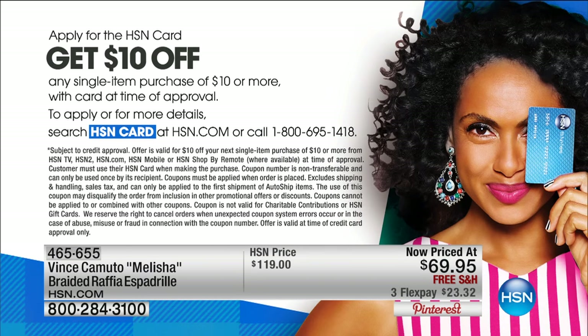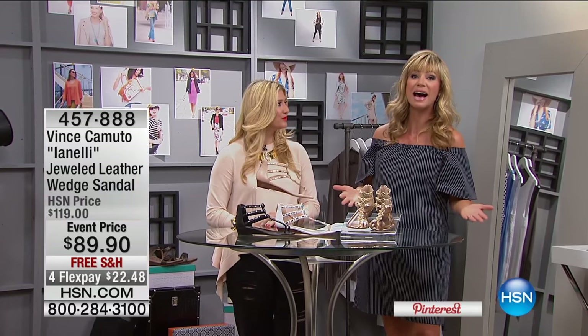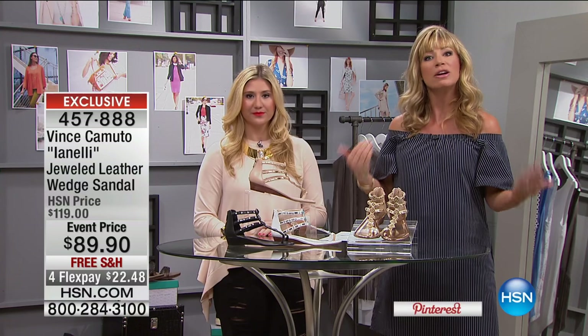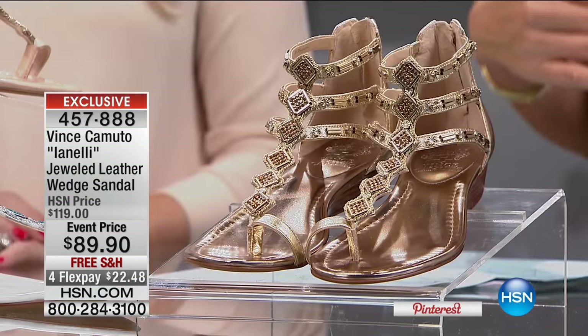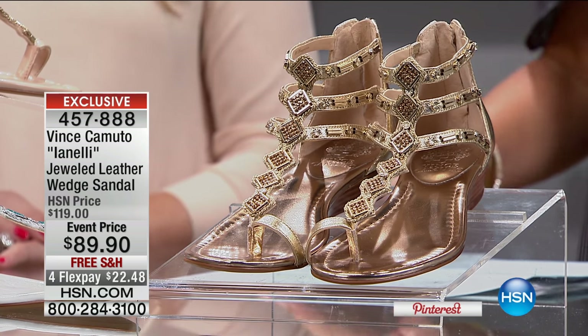If you want to save even more when shopping with us, go to HSN.com or give us a call and apply for the card. When approved, you'll get $10 off your first item. Tonight's list features every Thursday the must-have fashion styles that every woman can afford because we've got flex pay. We're talking about shoes, shoes, shoes. Give us a call at 1-866-376-8255.